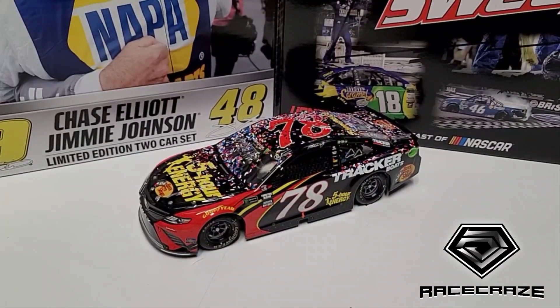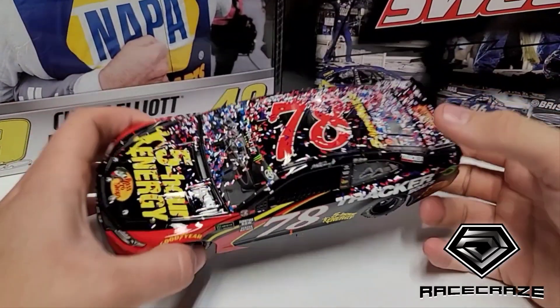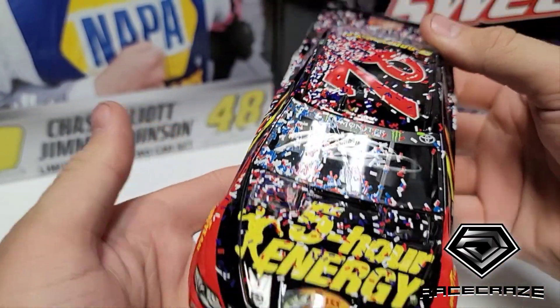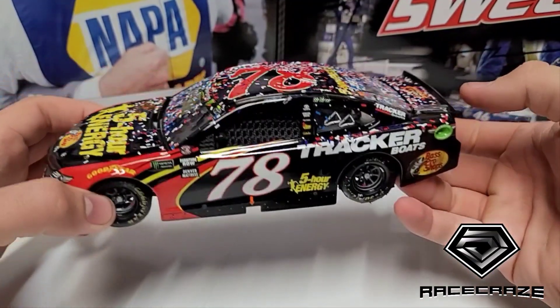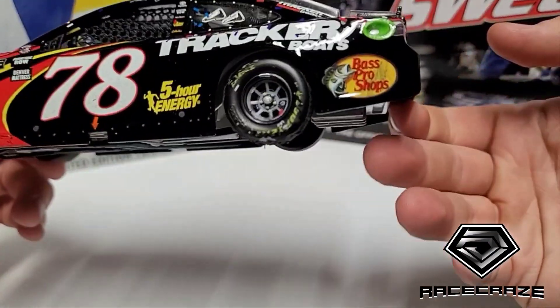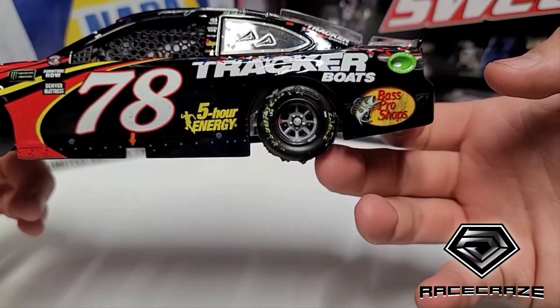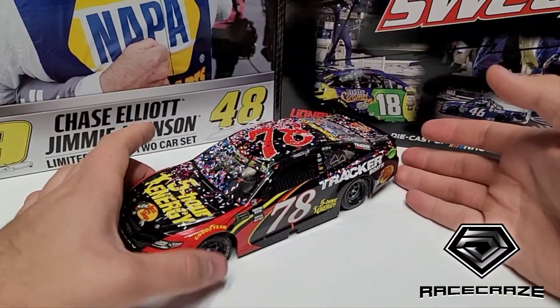Hey everybody, welcome back! You can tell by the car in front of me we're talking about Martin Truex Jr. I got this autograph at Kansas a while back and figured it's a good time to break it out of the box. I'm kind of proud of it - I put a different left rear tire on this one, since it originally comes with no left rear tire. I added this and I love it.